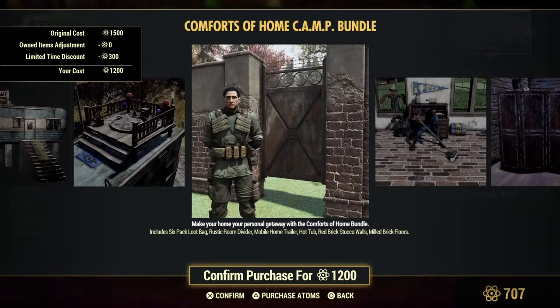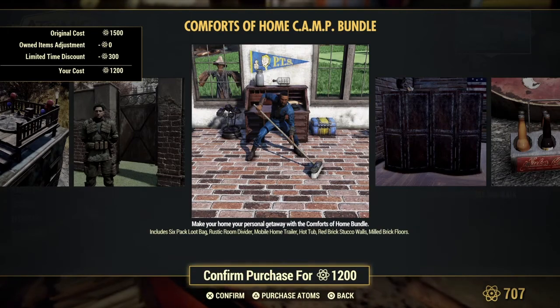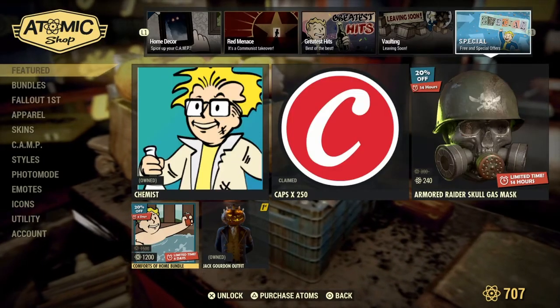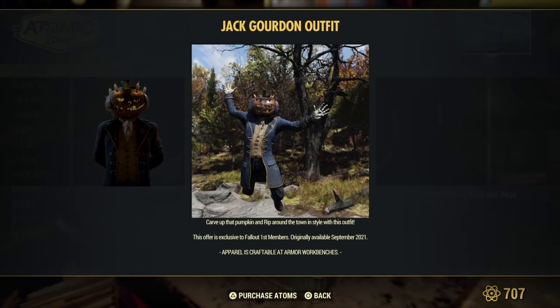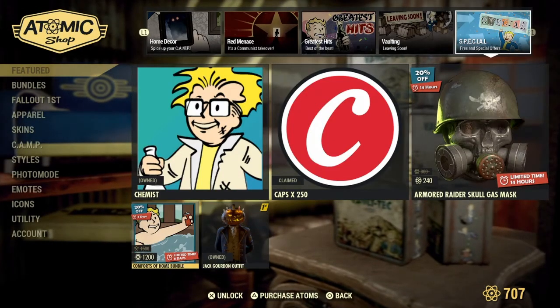Red brick — oh right there, that's the wall and then there's the floors. I like that, that's cool. And of course I already have this — for Halloween. You guys looking forward to Halloween?